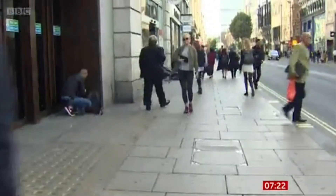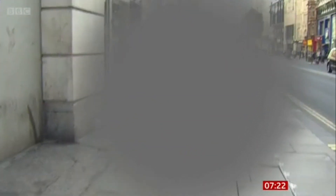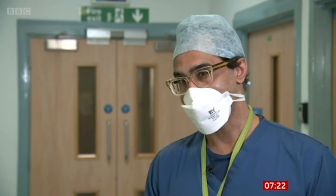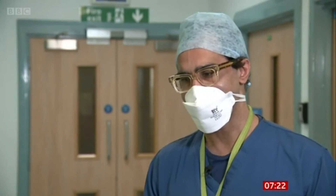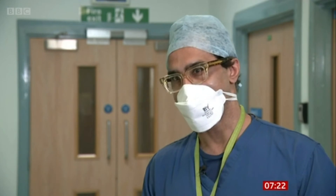Age-related macular degeneration causes loss of vision in the centre of the eye. It's the most common cause of significant sight loss in the developed world. When I first heard about this technology and seeing the results from Stanford, I thought this has potential to really be a game changer, and we're now seeing that in a clinical trial. I'm just so happy that I can talk to patients about a new technology that could potentially benefit them — and all these years, there's been nothing.